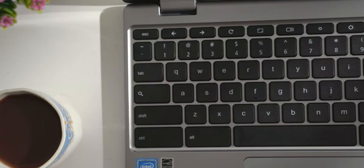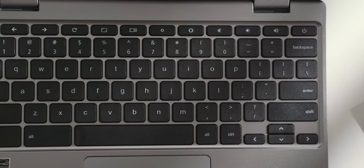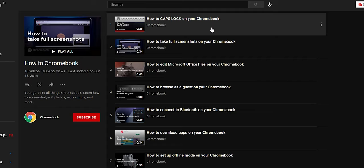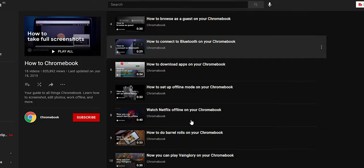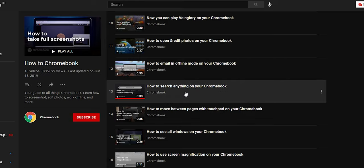Now let's talk about the software experience. This is not a Windows laptop. All the Windows shortcuts and function keys you are used to are not present here directly. How will you turn on caps lock? How will you take a screenshot? Even I did not know that at first. There is a YouTube playlist linked in the description that shows you all the basic things you can do on a Chromebook. To turn on caps lock, you have to press the Alt button and the Search button — things like that take a little getting used to.